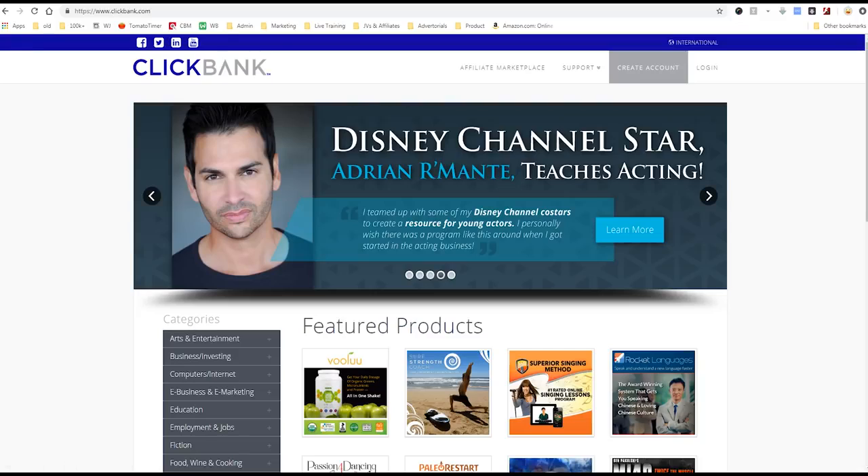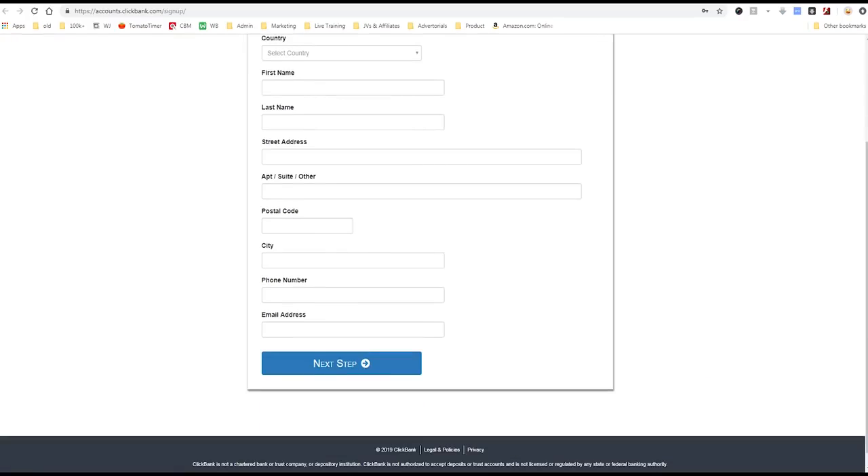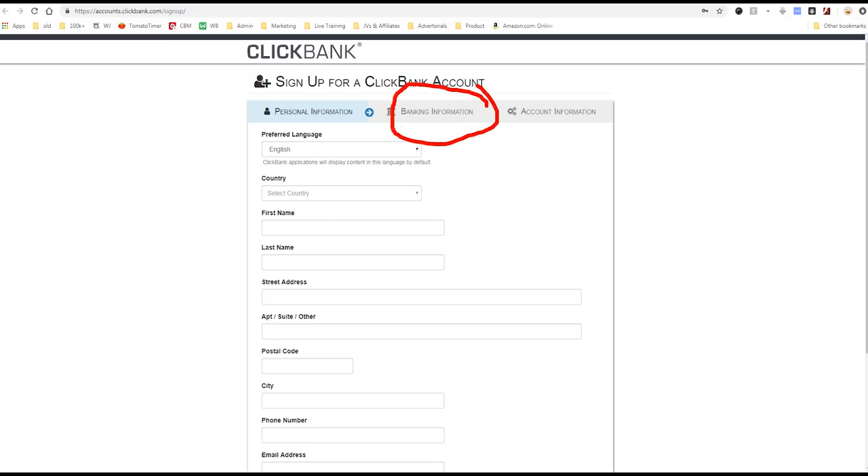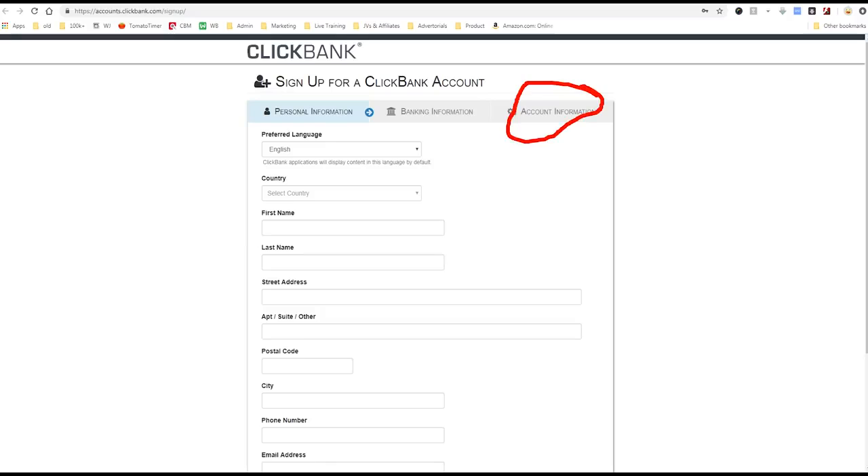I'm on Clickbank right now. To go to Clickbank, just go to clickbank.com. The first step is you want to sign up and create an account — click 'Create Account' up here. Clickbank will ask for your name, address, and banking information. This is fine — Clickbank's been around for 21 years and is a reputable, long-lasting company. They ask for your banking information because they need to know where to pay you. Your account nickname is your account identifier and it's not public information.